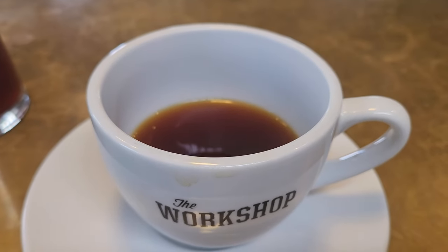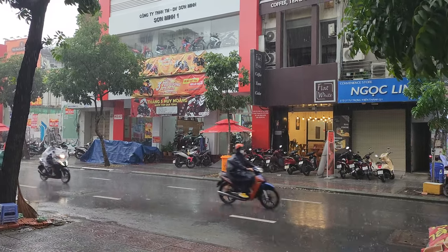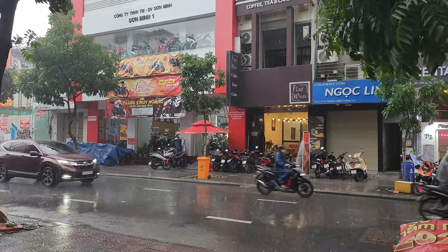It was so good. Thank you for joining us in Saigon, my adventurers. Stay tuned for our next Vietnam episode featuring Hanoi.